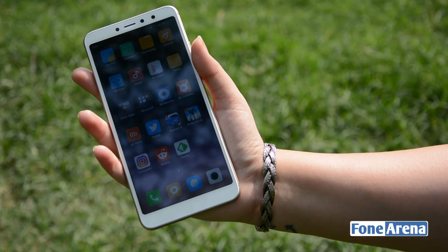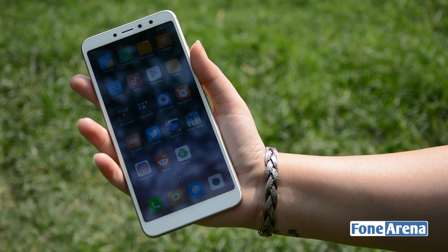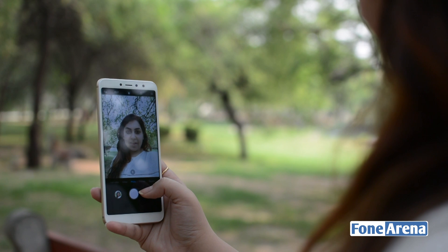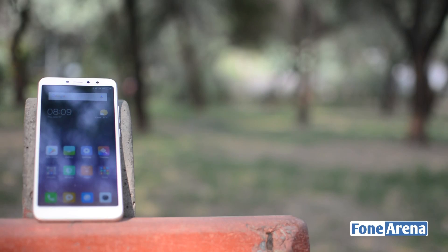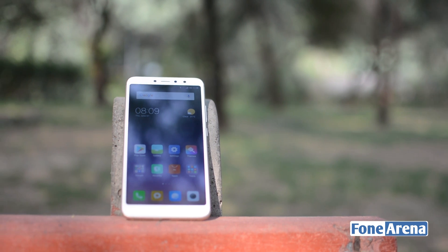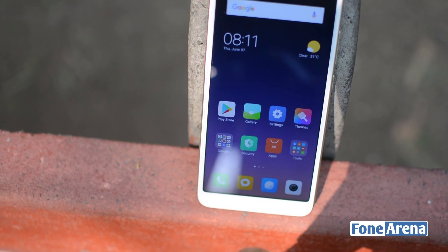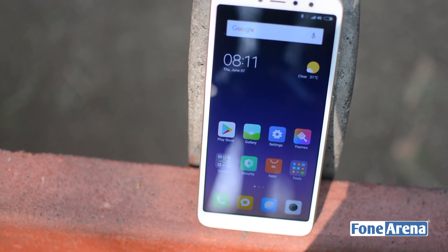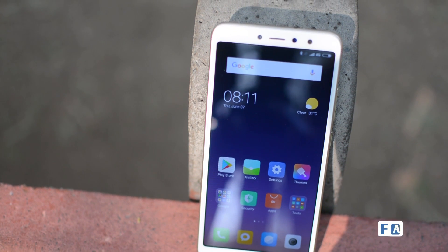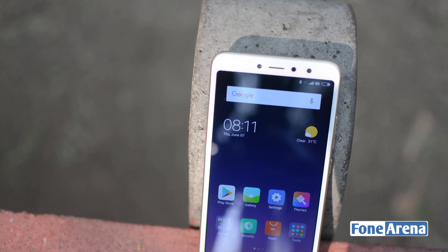Clearly the Redmi Y2 provides a lot of value, but we feel it needs a little more performance optimization. On the camera front it caters well to the selfie-loving crowd. If you're not that audience though, the Redmi Note 5 generally performs a little better despite the same internals. Unless you specifically need a high-resolution front-facing camera, we'd highly recommend spending a little more and going in for the Redmi Note 5, or better still the Redmi Note 5 Pro.